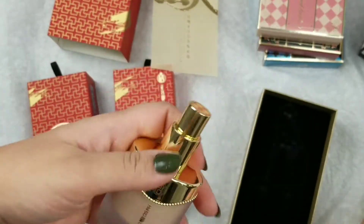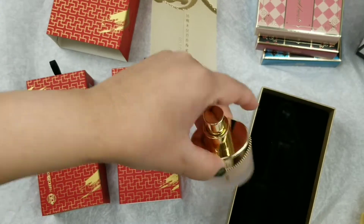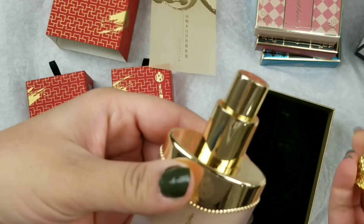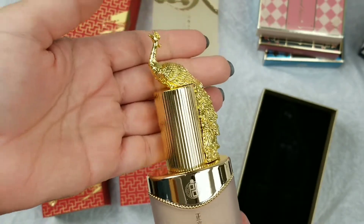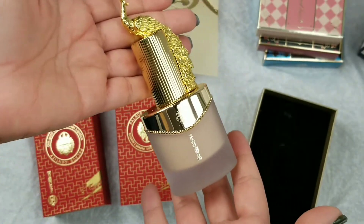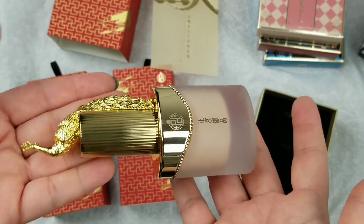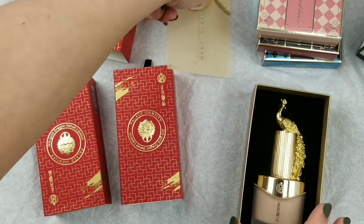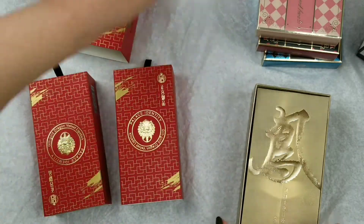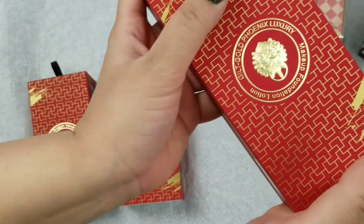So here we go — this is the very pretty foundation bottle. Honestly, I got this for the packaging; that's essentially the only reason I got this. I'm going to put this right back in the box with the pretty golden paper.